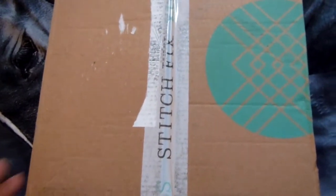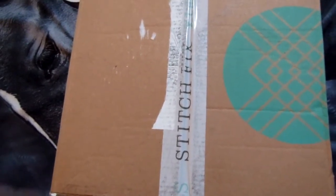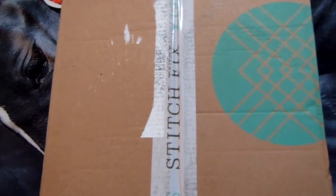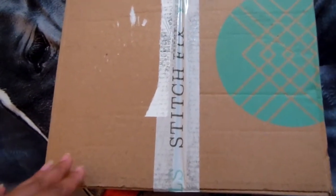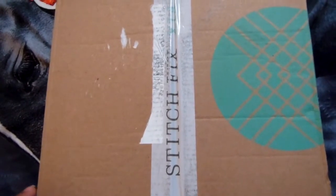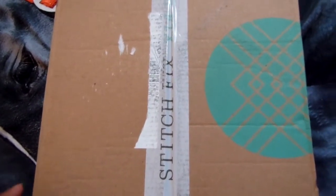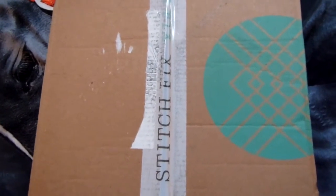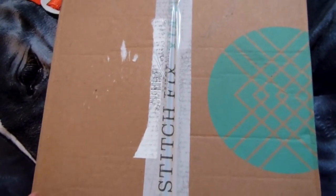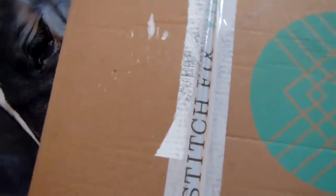You can set up your account to have it delivered every month, every other month, or even every week — there are different time options. I get mine once a month because I don't really shop online like that; I like going into stores. Plus, with pants especially, I have really bad luck ordering online. Anyway, I'm going to jump right into the review.